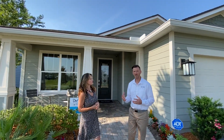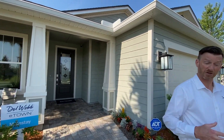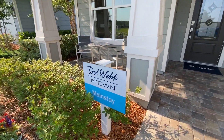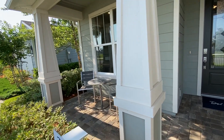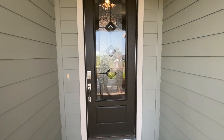Sure, so this home as we're going to be looking at it today is going to be 1,870 or 2,000 square feet. Normally it's 1,870 square feet with a two-bedroom, office space, two-bath. We do have it set up as a three-bedroom, so we did option that third bedroom into the home.